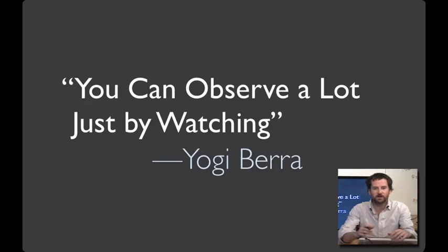From this example, you can see the wisdom of something attributed to Yogi Berra: you can observe a lot just by watching. What we're going to talk about today is participant observation techniques for standing in someone else's shoes. Of course, observing people isn't the only way to begin designing an effective user interface.